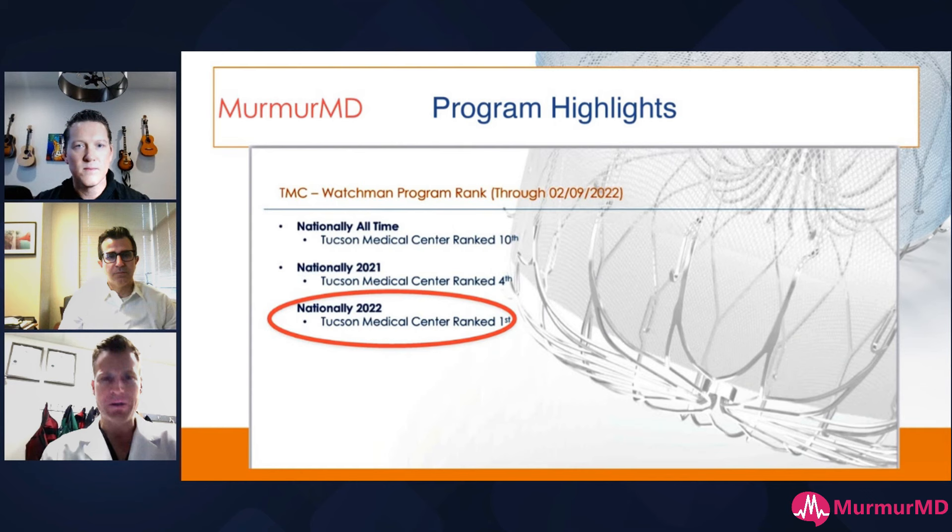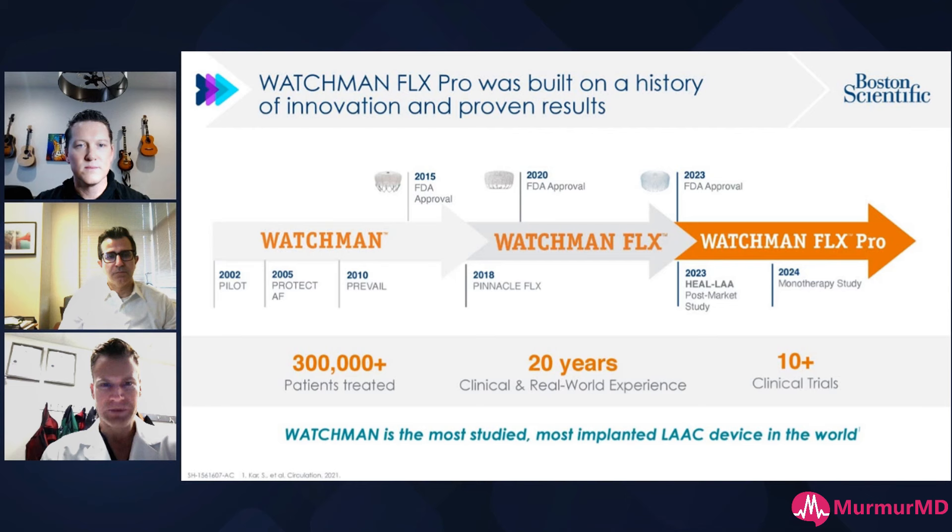Some disclosures. So, program highlights — why did Joe come knocking at my door? Because we are a high volume Watchman program. We do about 12 to 15 a week. Nationally all time, we're in the top 10, and in 2022 we finally peaked at number one. A little bit of background: if you look at Flex and Flex Pro and what has developed over the last 20 years — literally 20 years — the first pilot was in 2002.